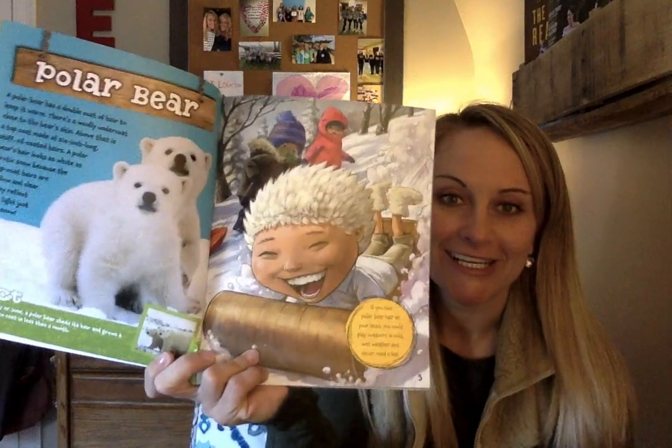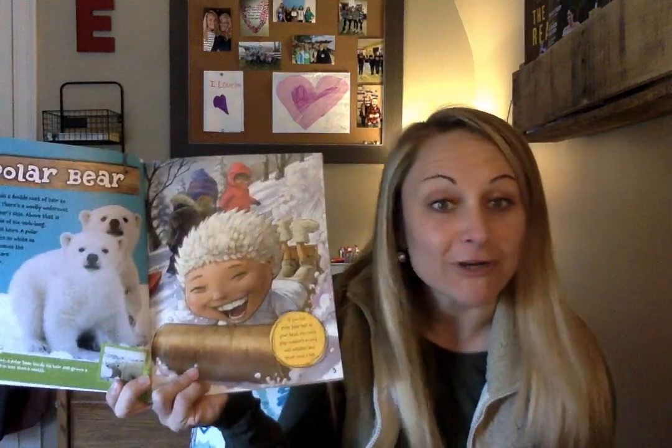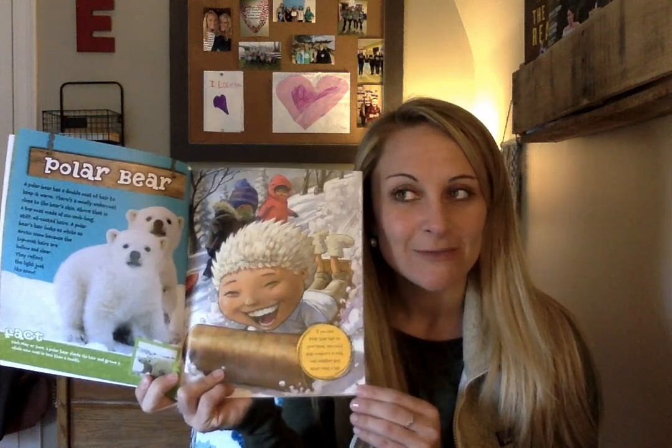This picture right here shows its polar bear hair. It says if you had polar bear hair on your head, you could play outdoors in cold, wet weather and never need a hat. Interesting — would you want to have polar bear hair?